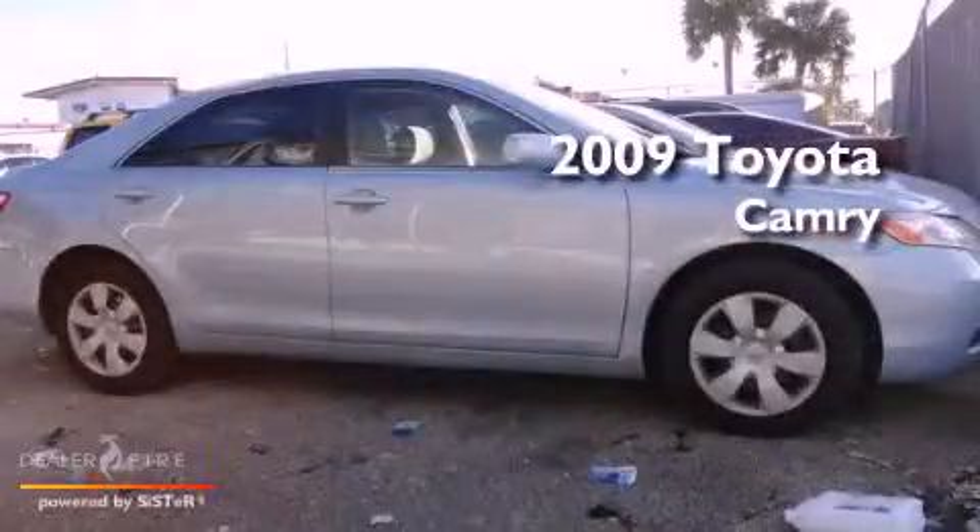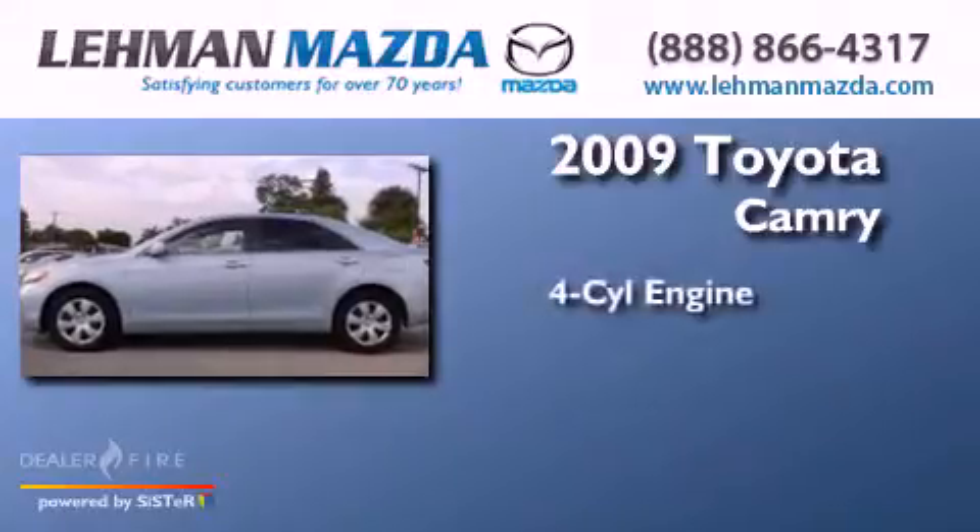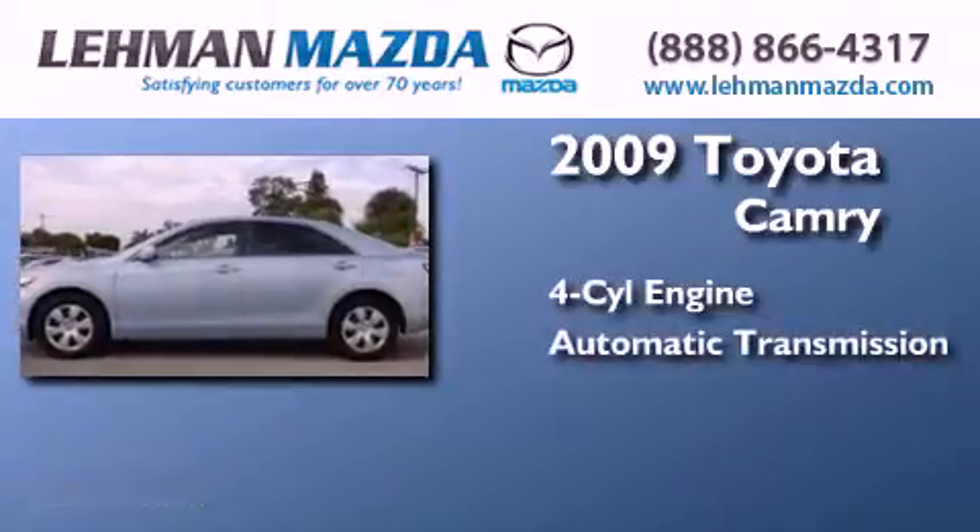This is a certified pre-owned 2009 Toyota Camry. It has a four-cylinder engine and an automatic transmission.